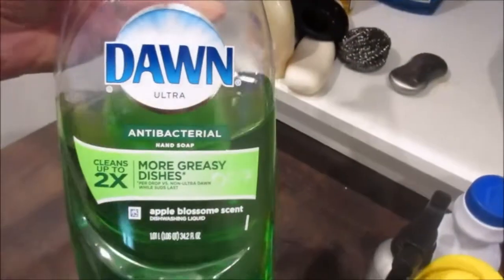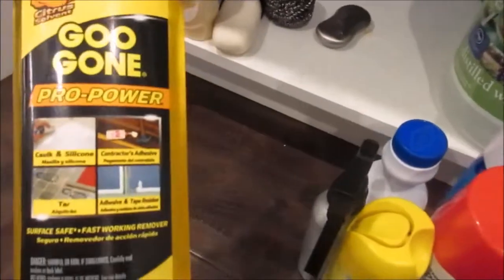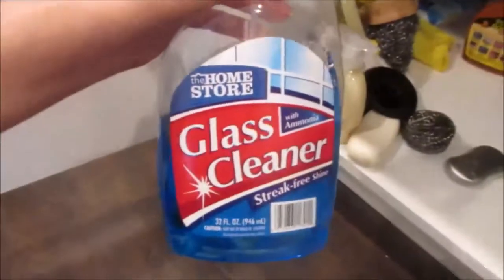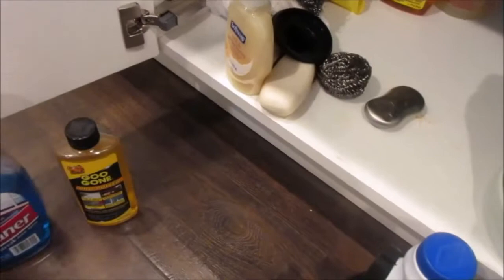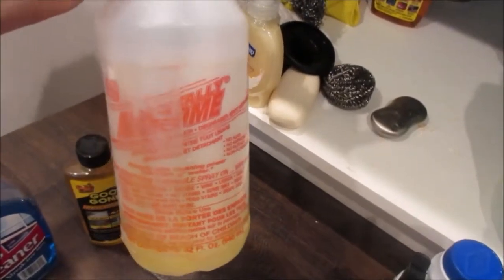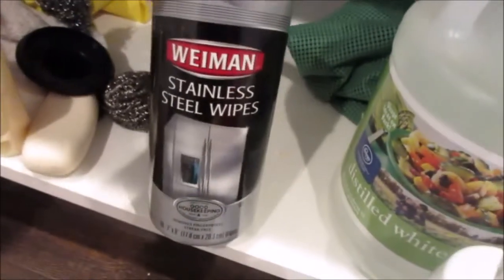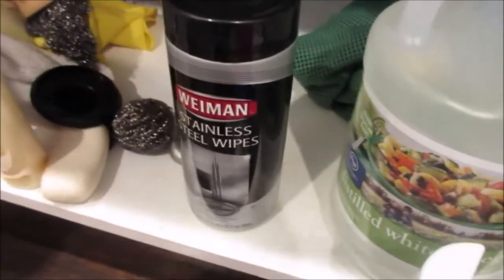For dish soap, I just use Dawn antibacterial soap. I have some Goo Gone in case I ever need it — I have this one and a spray bottle. I use generic glass cleaner or Windex; I have a bottle of Windex in the laundry room. This is what I use to clean my shower — it's awesome, you can get it at the Dollar Tree. For stainless steel, I use these Weiman stainless steel wipes — you just wipe things down and then use a soft cloth afterward. It works really well. And that's really about it down here.